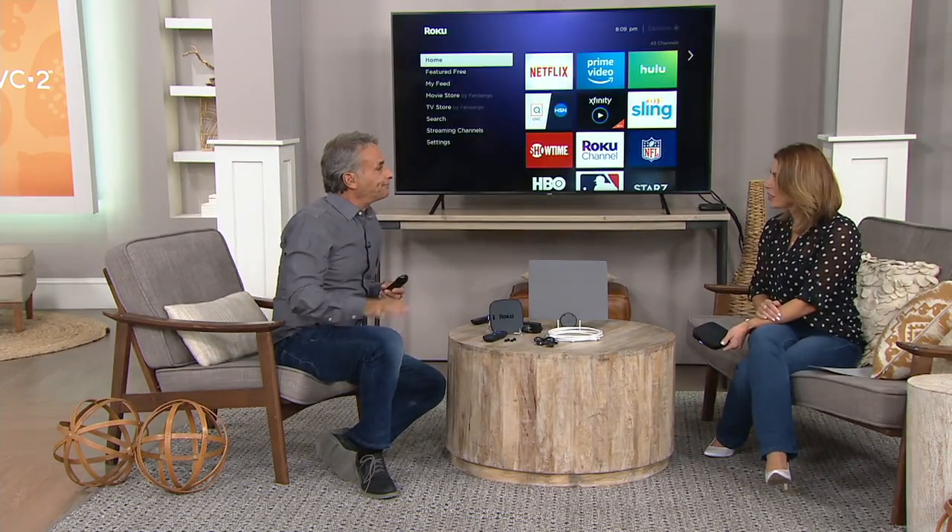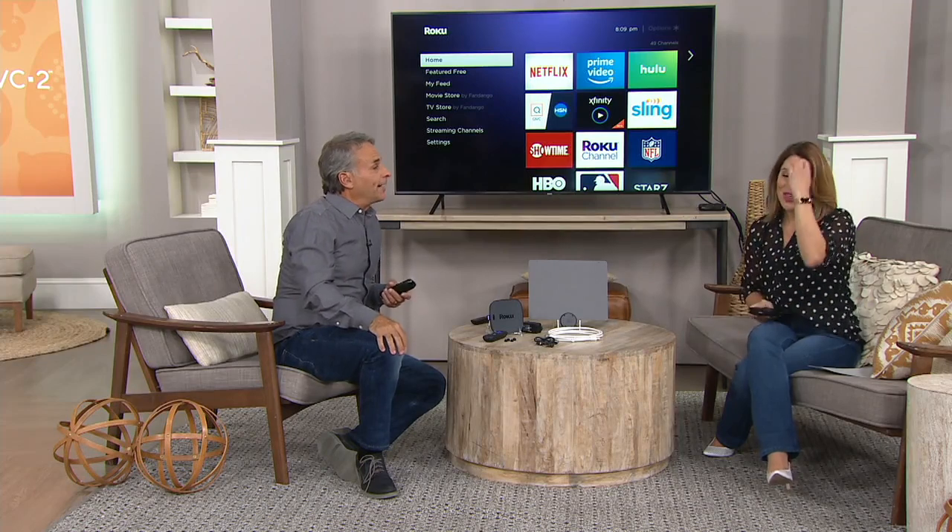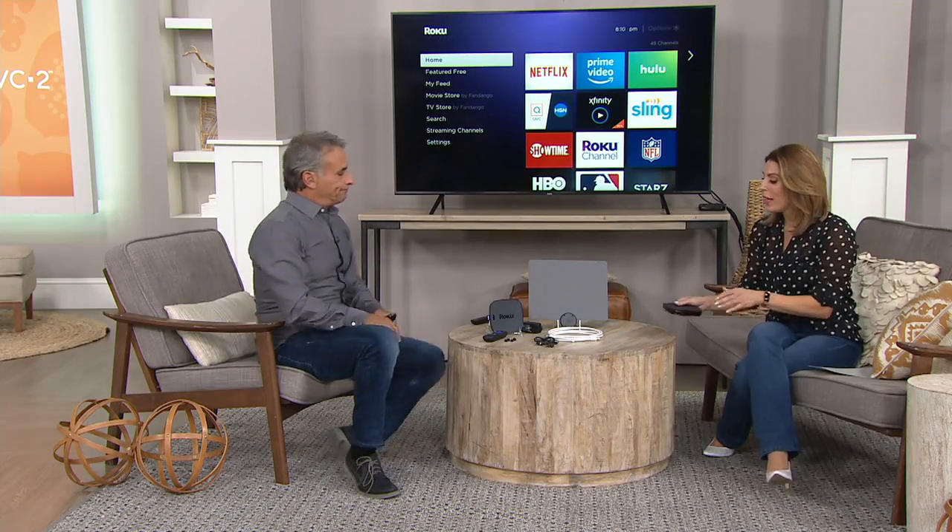QVC is doing more and more digital programming and making it part of the Roku interface. There are even after-shows — for example, an after-show of In the Kitchen with Mary — plus behind-the-scenes content. You just ask for it and it's there.